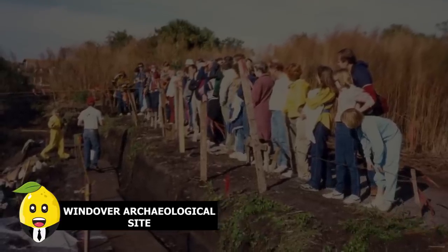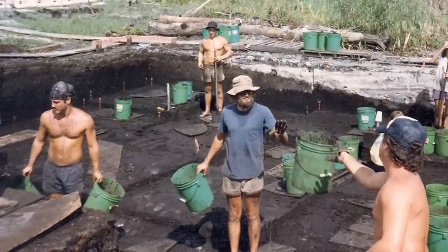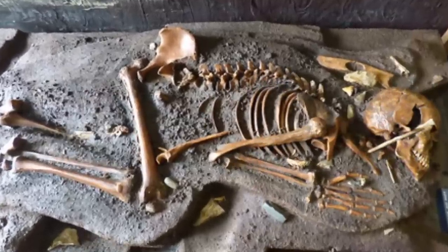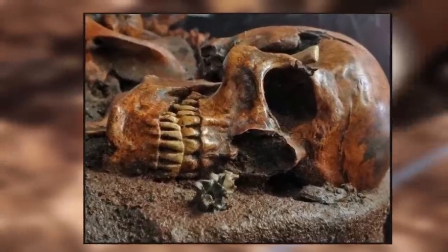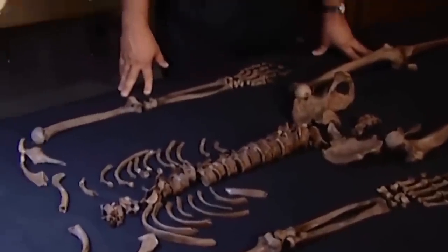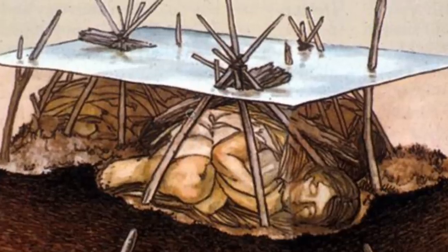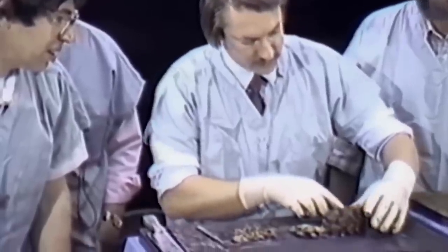Windover Archaeological Site. Now known as the Windover Archaeological Site, this once marshy swamp area was nothing remarkable until it was partially excavated by workers building a road on it. The remains discovered proved to be one of the most important archaeological discoveries to date. The swamp held skeletal remains of 168 humans who probably lived between 9,000 and 8,000 BC, and researchers were able to analyze DNA from brain tissue preserved in the peat at the bottom of the pond.